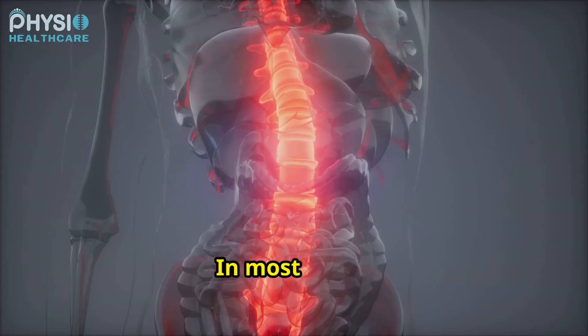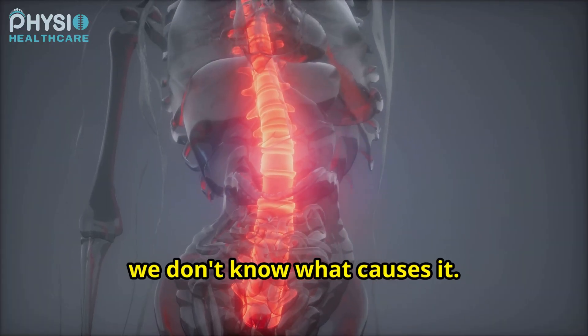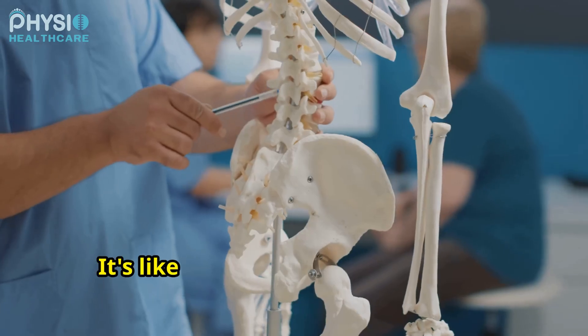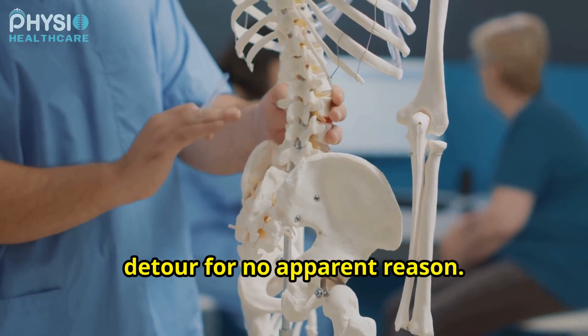Scoliosis is a bit like a mystery. In most cases we don't know what causes it. This is called idiopathic scoliosis. It's like the spine deciding to take a detour for no apparent reason.